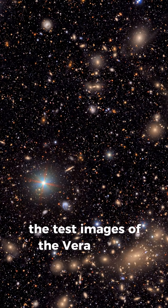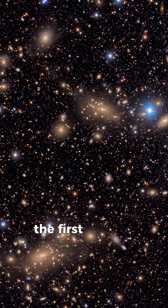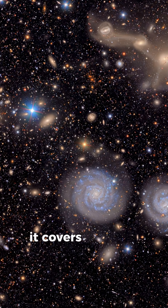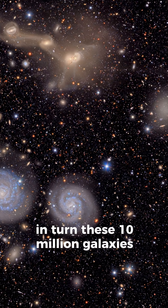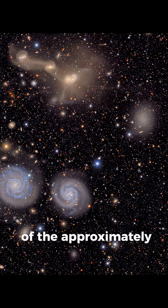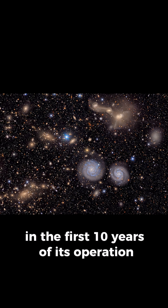The test images of the Vera Rubin Observatory give a good idea of its enormous capabilities. The first of them shows the Virgo Cluster, located 55 million light-years from Earth. It covers about 10 million galaxies. These 10 million galaxies make up only 0.05% of the approximately 20 billion galaxies that the observatory will observe in the first 10 years of its operation.